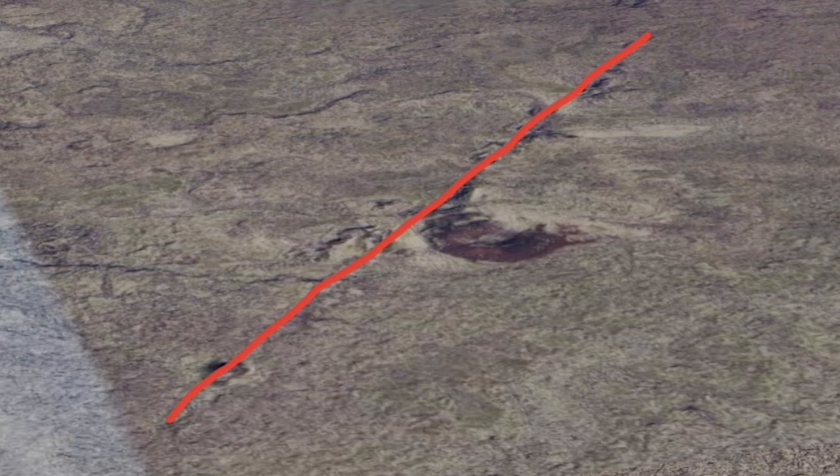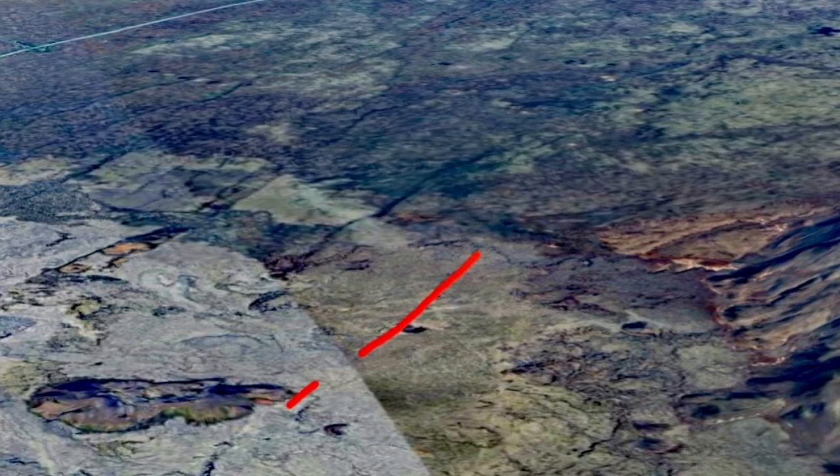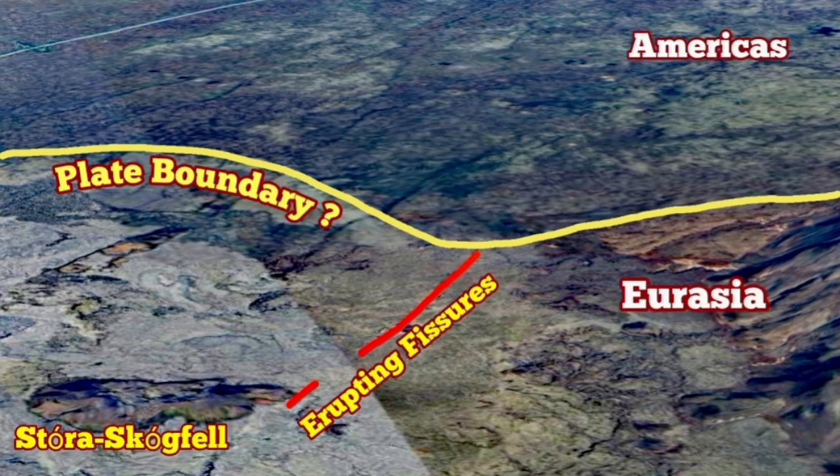This area had at least one previous eruption. Using my knowledge of geomorphology, we can draw some lineations to help understand it better. For example, this line can be the plate boundary — you can see the texture is different. The Eurasian side is fresher, looks younger; lava flow can do that, covering all the older stuff. On the American side, some of these fissures extend to that side, but we don't see much movement in the sense of being covered by resurface.